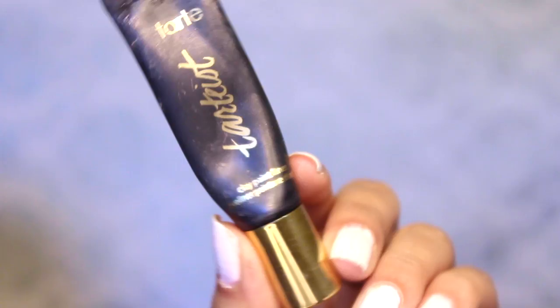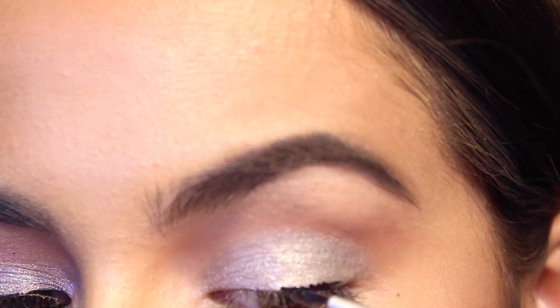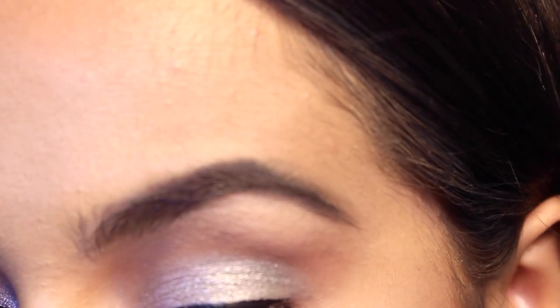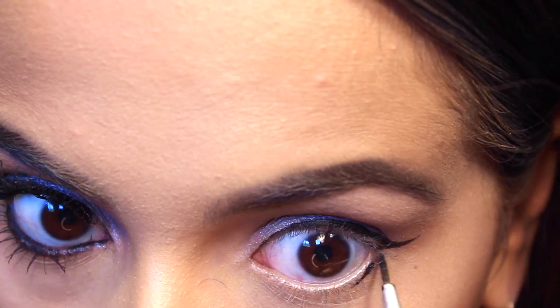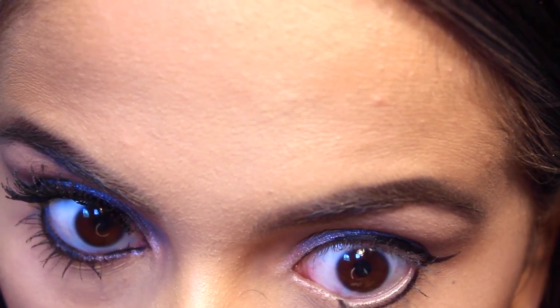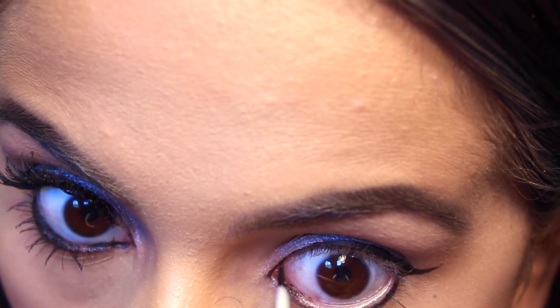Then taking my Tarte clay liner — I totally came out of shot for this, I'm so sorry — but I'm basically creating a very simple cat shape: very thin towards the center and then kind of thicker through the outer corner, creating a very small flick. Then going underneath the lower waterline, connecting this lower waterline to the wing, and slowly defining the inner corner of the eye but not making a point.